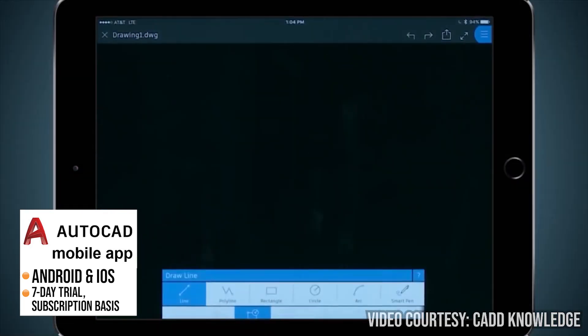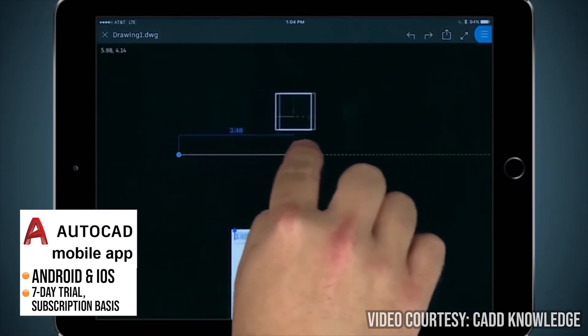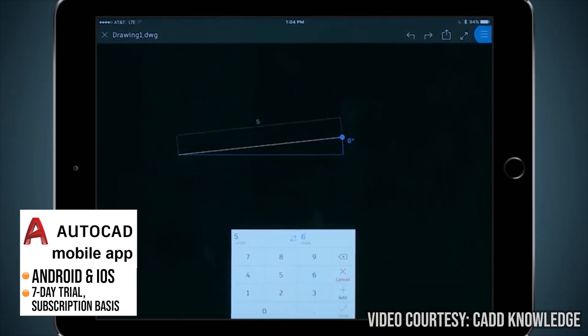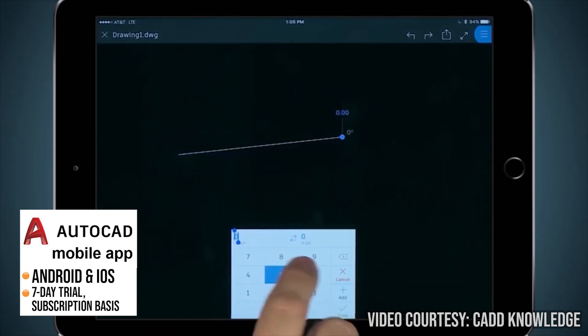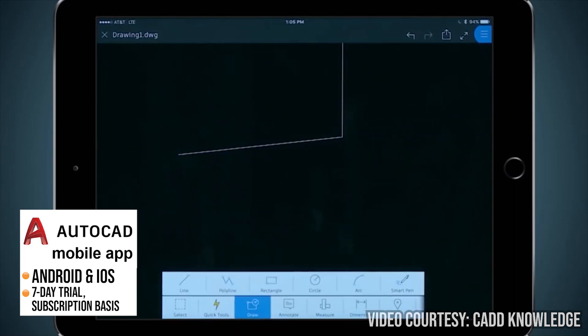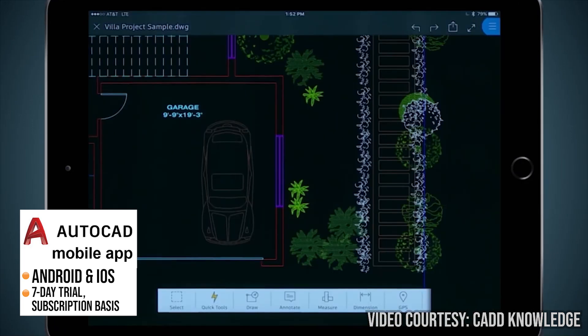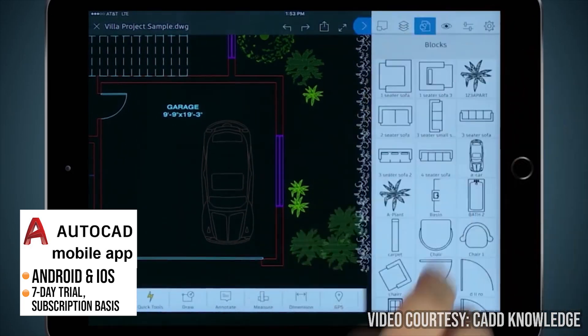If you're an AutoCAD user, AutoCAD Mobile is a powerful mobile app that allows you to view, edit and share AutoCAD drawings on your mobile phones or devices. You can access your AutoCAD drawings from anywhere, even if you're away from your office or computer, making it easy to change drawings or review designs while you're on the go.